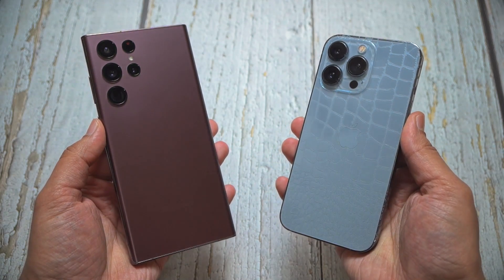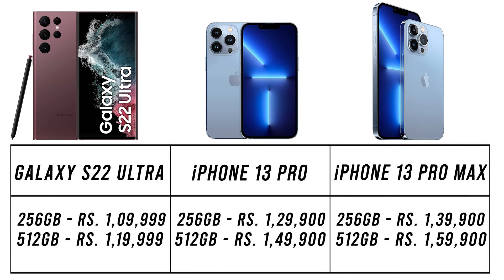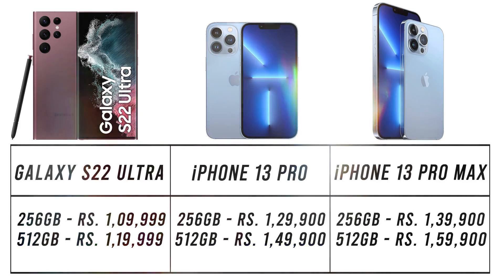The prime competitor of the Galaxy S22 Ultra has to be the iPhone 13 Pro series, more specifically the iPhone 13 Pro Max. But the Galaxy S22 Ultra not only undercuts the 13 Pro Max by a huge margin when it comes to price, but it even undercuts the base iPhone 13 Pro model in pricing. Despite that, this latest Android beast brings a ton of value over Apple's greatest.